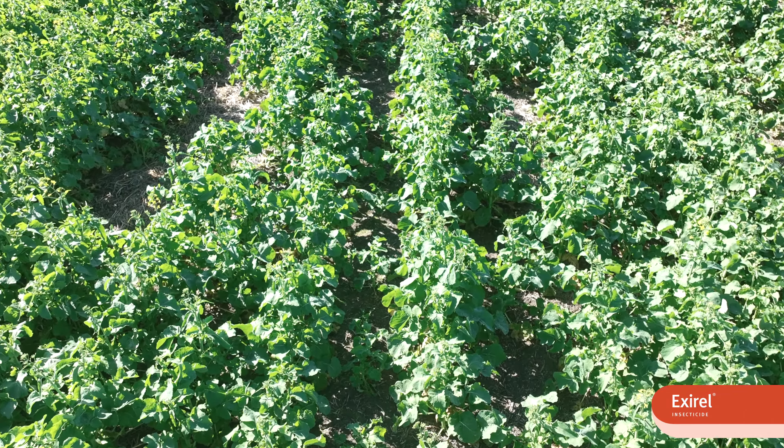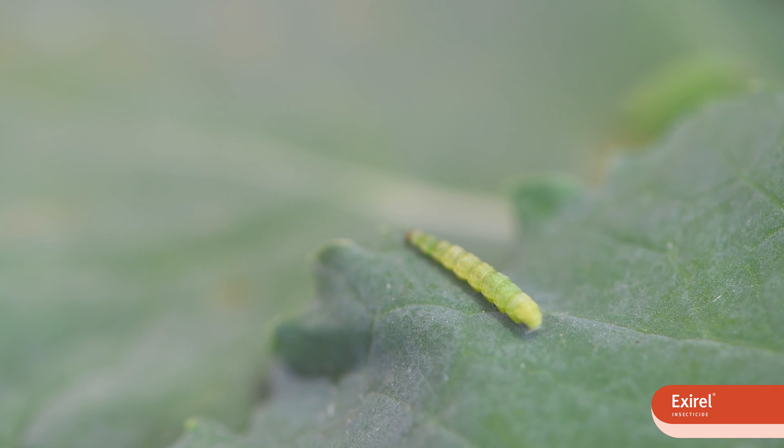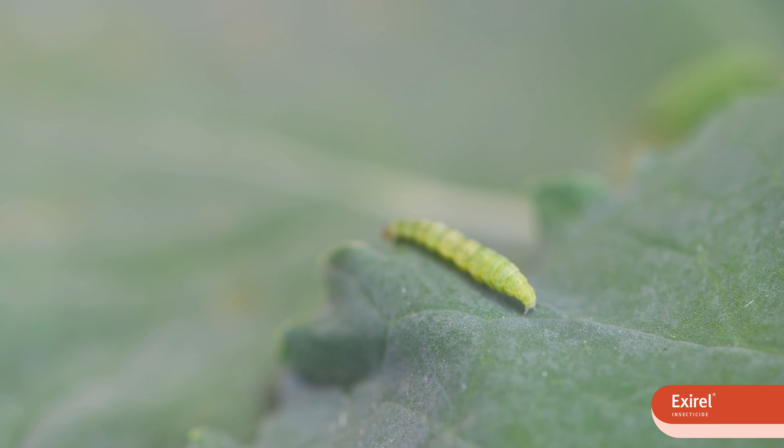One of the advantages of XRL is that it has a translaminar activity, which means it's actually traveling from one side of the leaf to the other — which is often where pests will reside — but that also gives it a rainproofness.